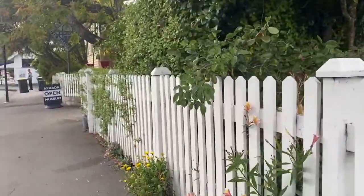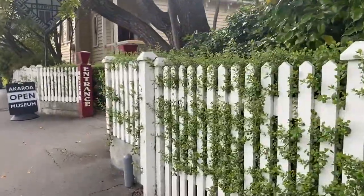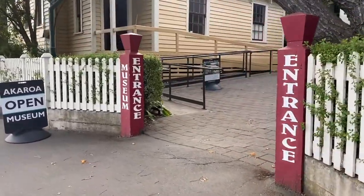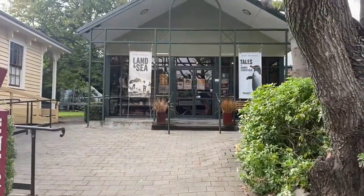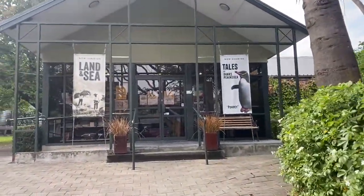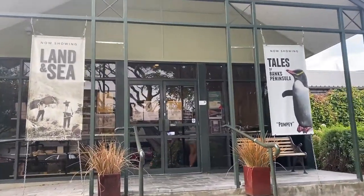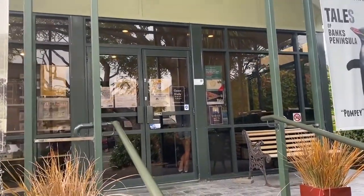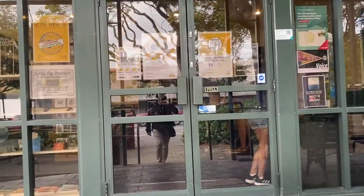The museum is open seven days a week from 10:30 a.m. to 4:30 p.m. and entry is free with a gold coin donation. It has four exhibition galleries that talk about the Māori history of the Ngāi Tahu, the French settlement, and how the situation changed when the British decided to colonize New Zealand. It also has stories about how Polynesian and European settlers made their living from the land or sea, and how the environment challenged the people who came to live in Akaroa. So let's go inside.